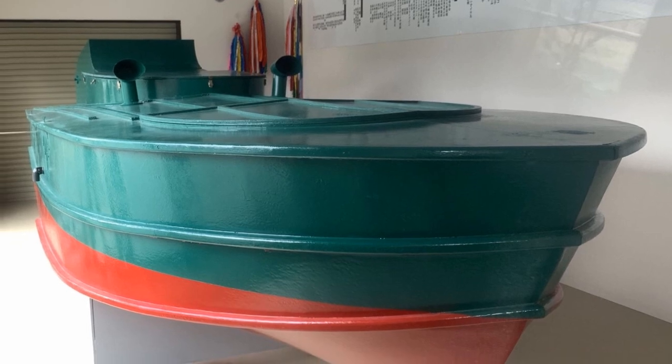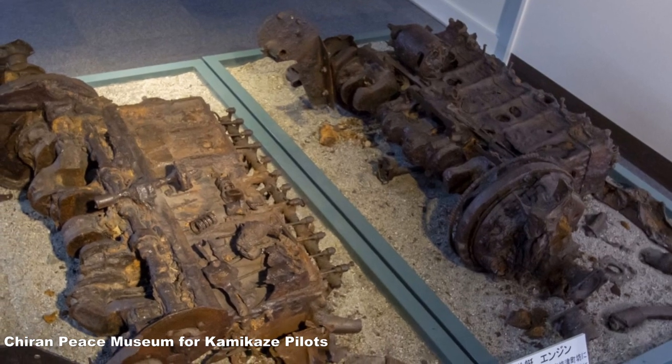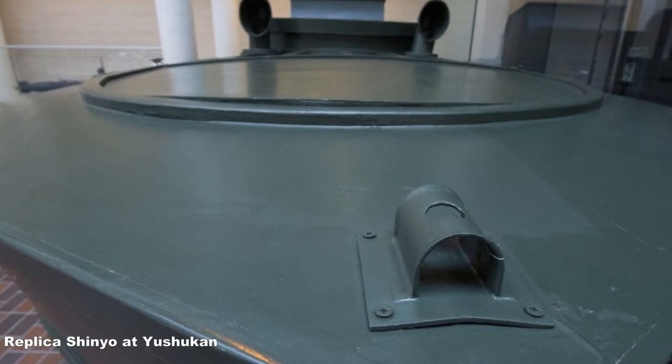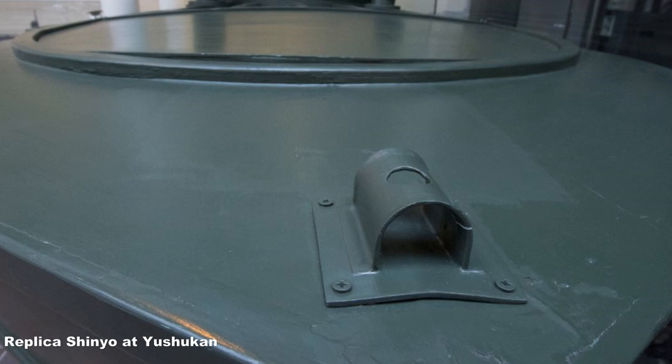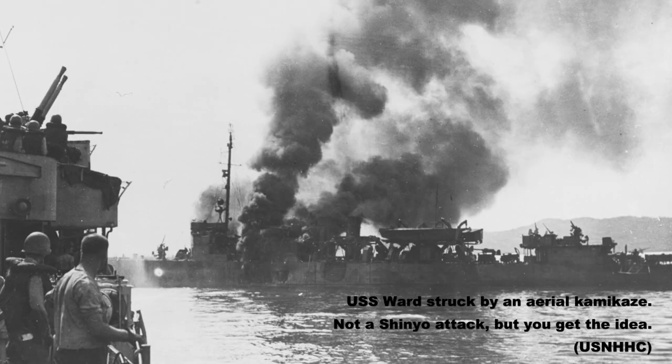A Shinio looks like a typical motorboat — small, wooden, and powered by a six-cylinder automobile engine — but its secret punch came from a 595-pound powder charge in the bow. The Imperial Japanese Navy Torpedo Boat School here taught students how to deliver this payload by slamming into Allied warships. The Shinio was a waterborne kamikaze.